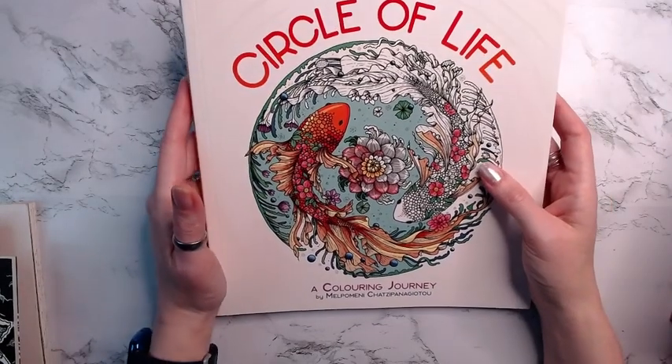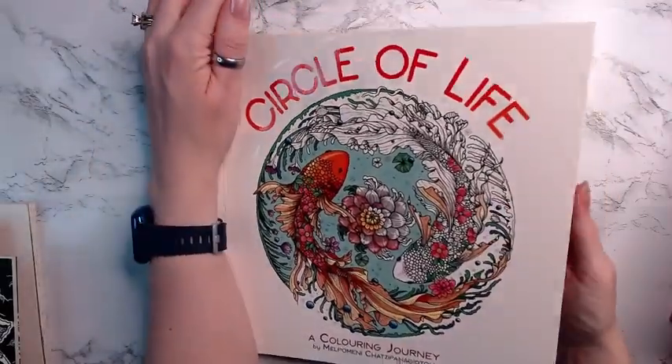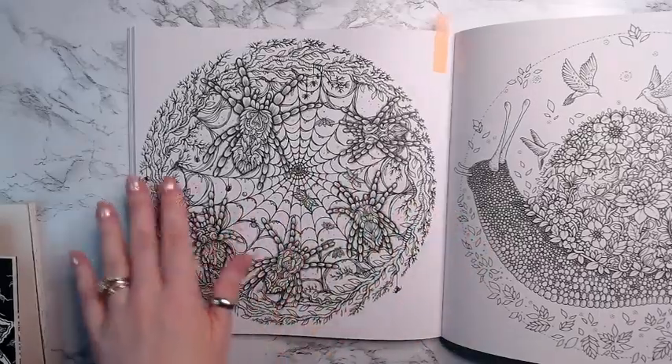Then we have Circle of Life, and I am going to color this spider page in Circle of Life.